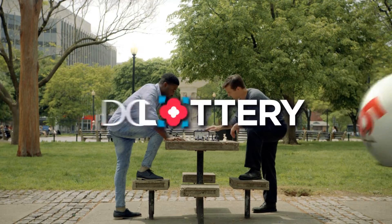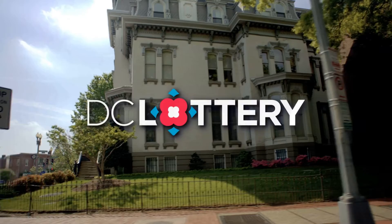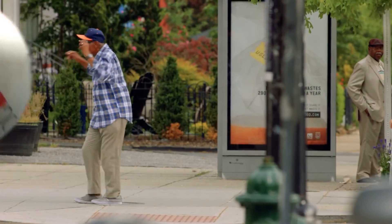Here are the winning numbers for the DC Lottery Drawings for Tuesday, November 27, 2018.